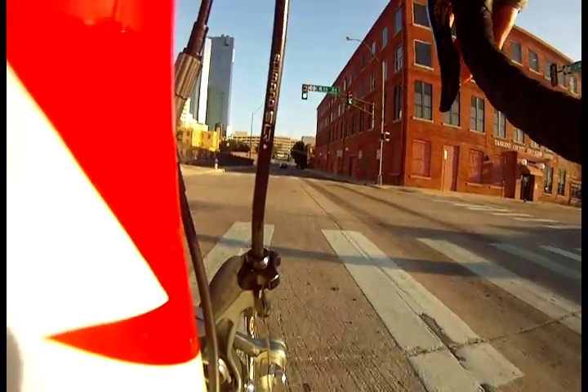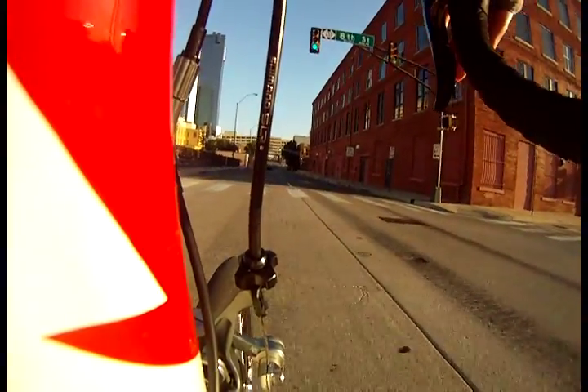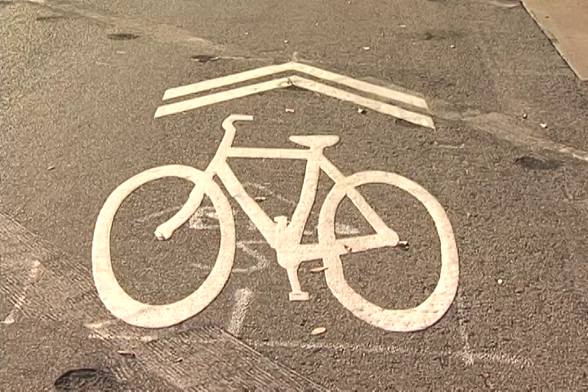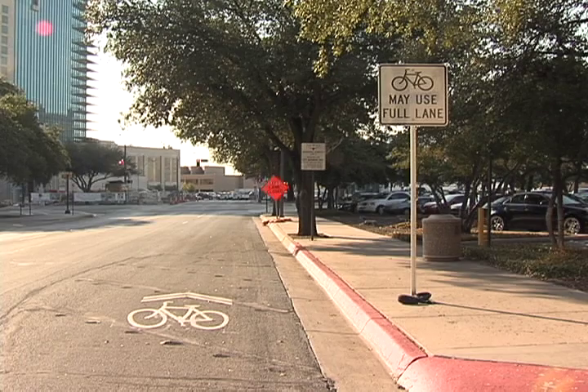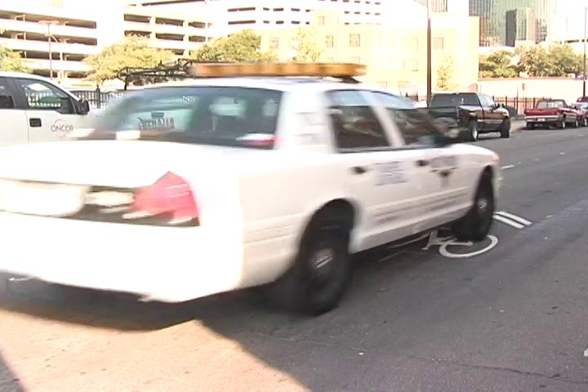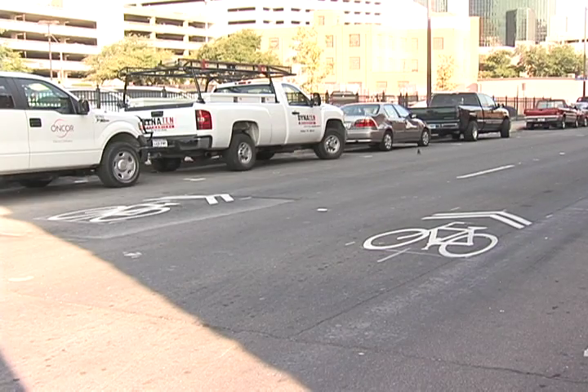What we have in downtown are two distinct types of on-street bike facilities. What you're looking at here is a shared route. When you see this pavement marking with this sign, that means bikes and cars share the same lane. The symbol on the road tells the cyclist where they should be in the lane and also tells the vehicle to expect bicycles.